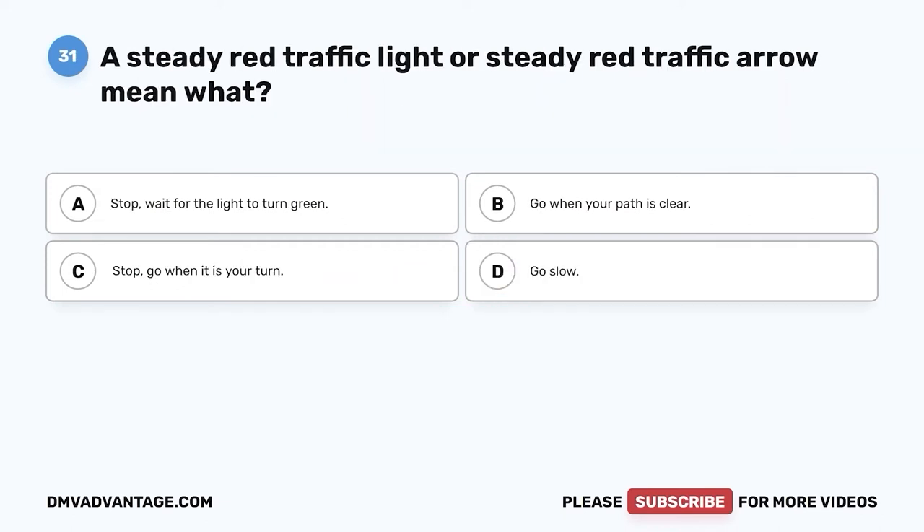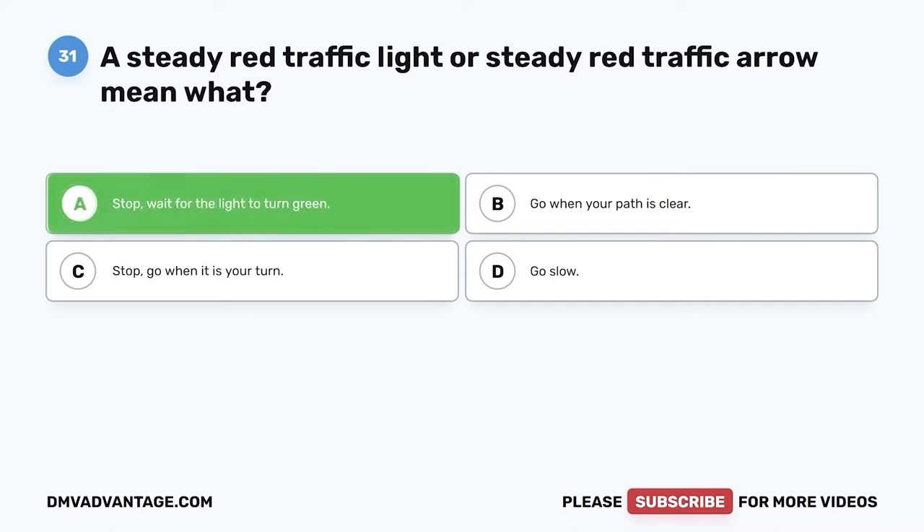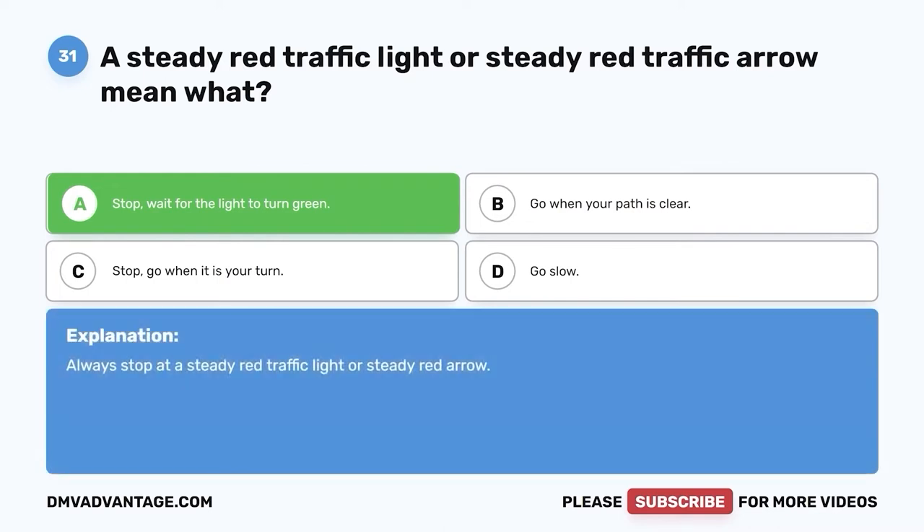Question thirty-one: A steady red traffic light or steady red traffic arrow means what? A. Stop — wait for the light to turn green. B. Go when your path is clear. C. Stop — go when it is your turn. D. Go slow. The correct answer is A: stop and wait for the light to turn green. Always stop at a steady red traffic light or steady red arrow.